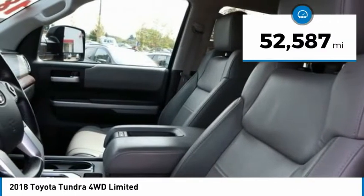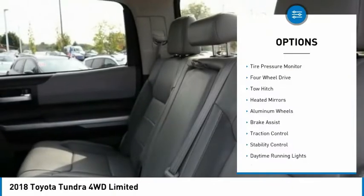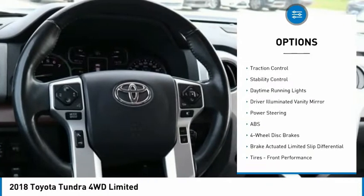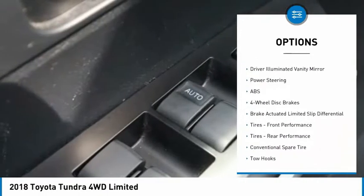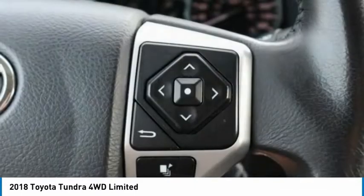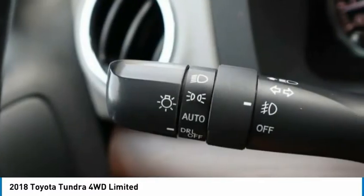This vehicle has less than 55,000 miles. Here are some of this vehicle's great options: tire pressure monitor, four-wheel drive, tow hitch, heated mirrors, aluminum wheels, brake assist, traction control, stability control, daytime running lights, and driver illuminated vanity mirror. Your new ride is just a phone call away.